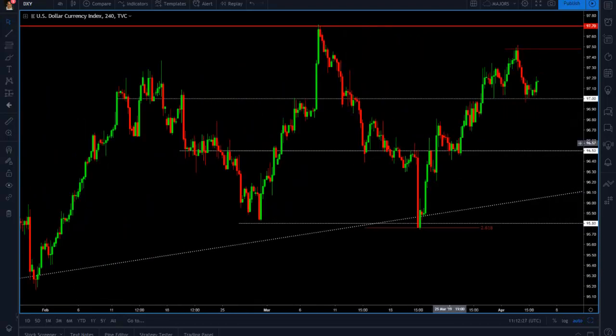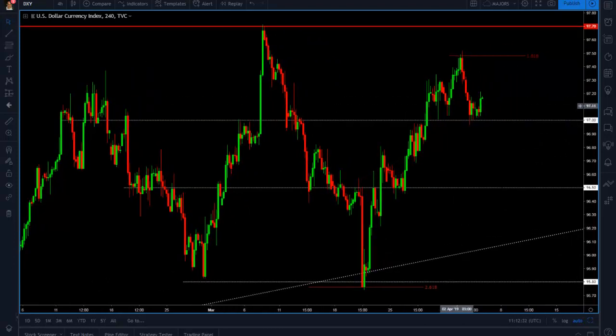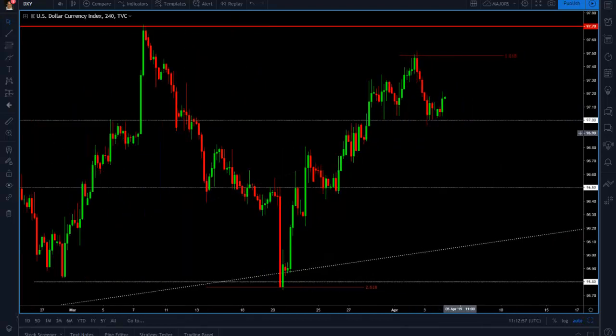We rallied all the way up to the 97 level, then broke through it and tested it once, twice, before moving all the way up to the 97.50 level, which is also the 161.8% projection of the first leg up. With the bad data that came out of the US this week, we had a dip on the US dollar index, but buyers were found again at the 97 level, which confirms this base.